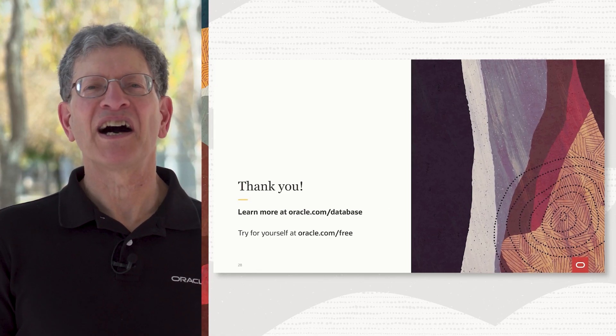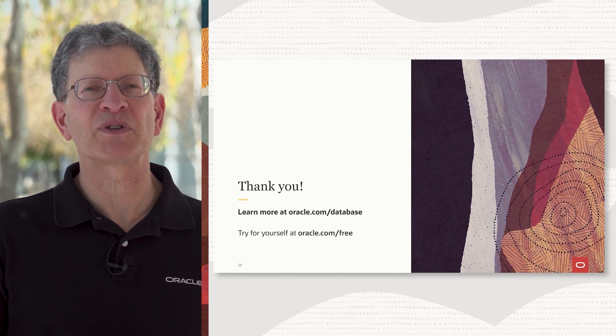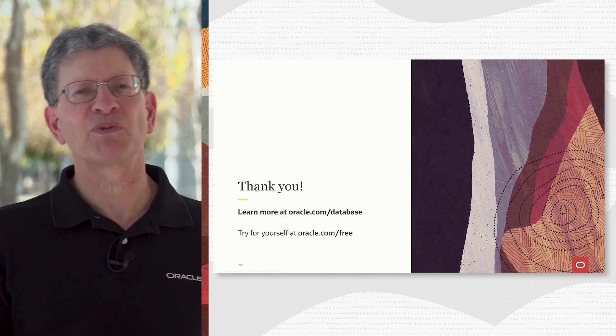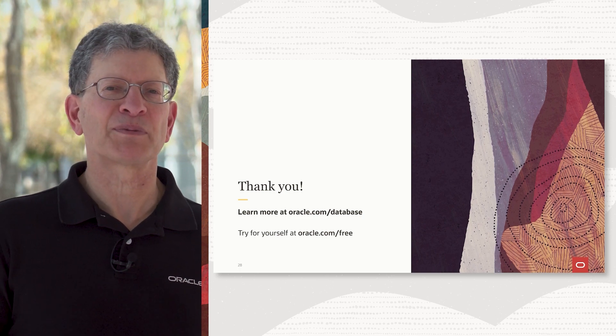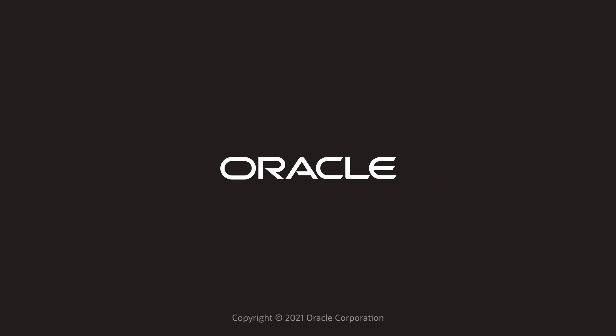You can be what we call a citizen developer — somebody who part-time is doing some coding, a line of business. You can be a data analyst who wants to analyze their data but doesn't want to write a lot of code. This is a great environment for you to build your application. Thanks for coming. I welcome you all to come out to our public cloud and try out all the new innovations we talked about today — Database 21C innovations and our new Apex Application Development Service. Try that one out. Thanks.